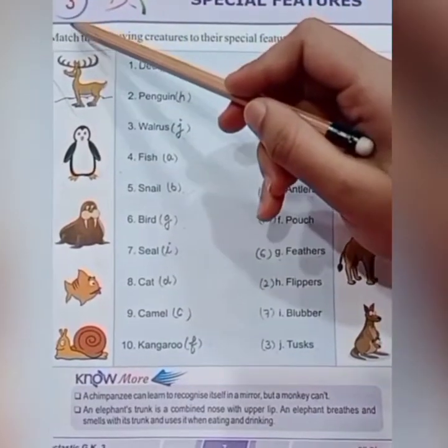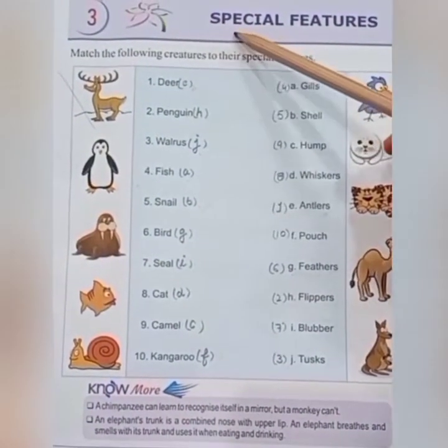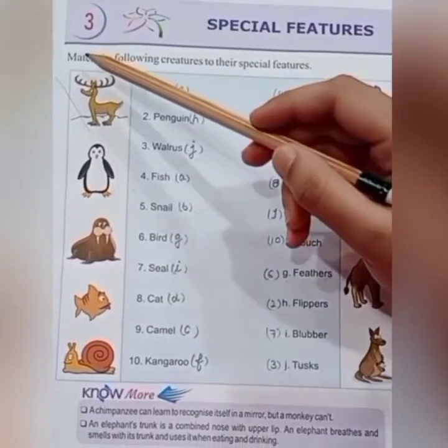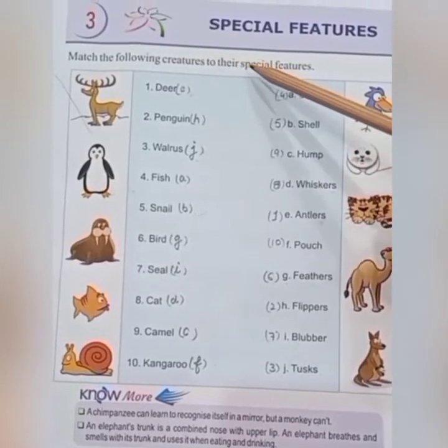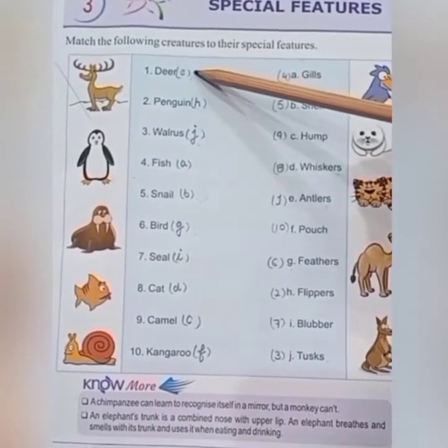In the third chapter, we come to know about the unique and special features of creatures. Match the following creatures to their special features. Number one: deer.